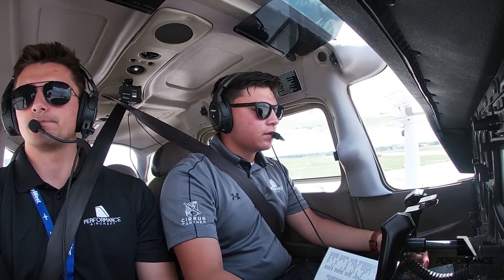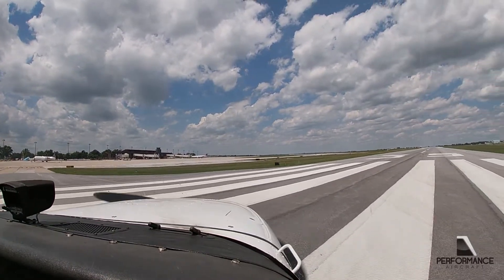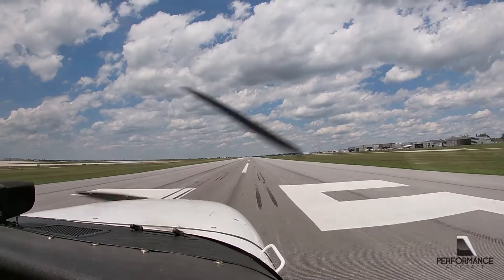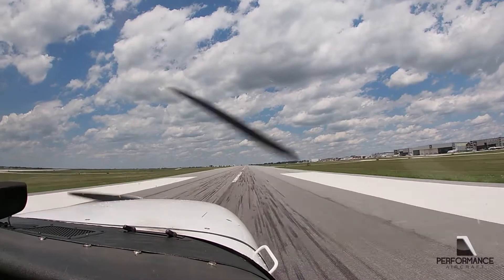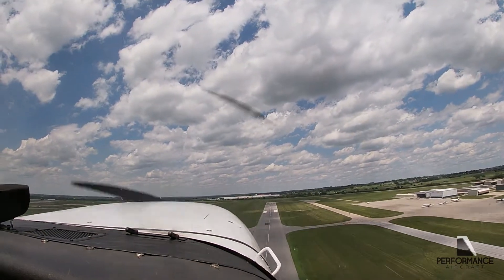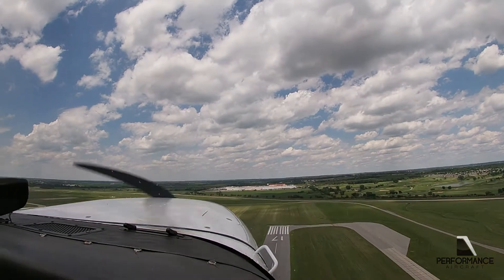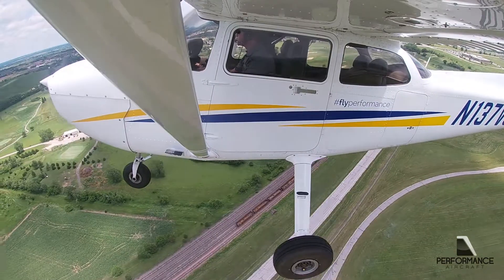All right, ready to go? Yep. Lincoln Tower, good afternoon. Runway 35, wind 330 at 8, turn right heading 030, cleared for takeoff. Contact Omaha Departure — have a good one. Over to Departure.